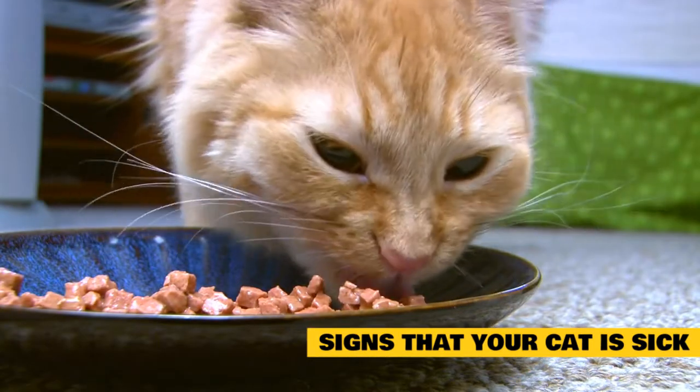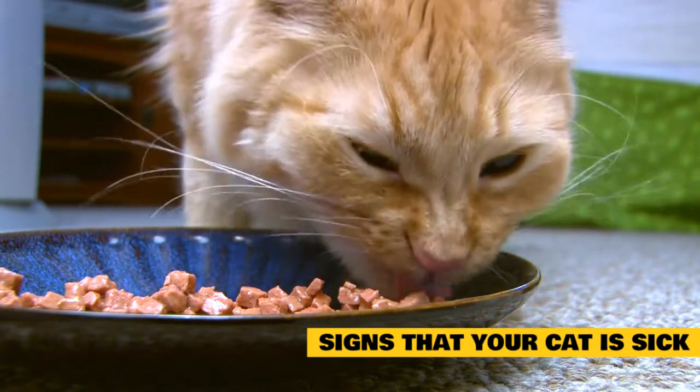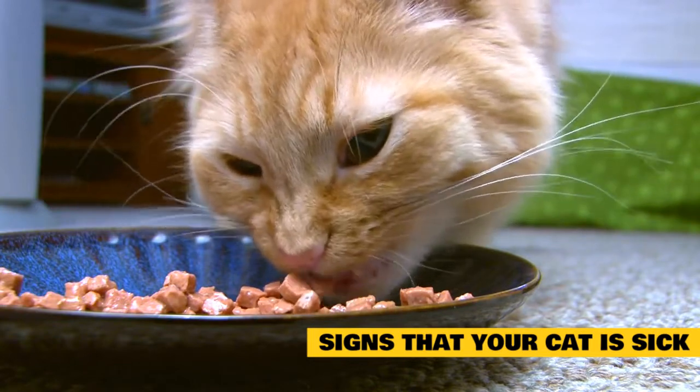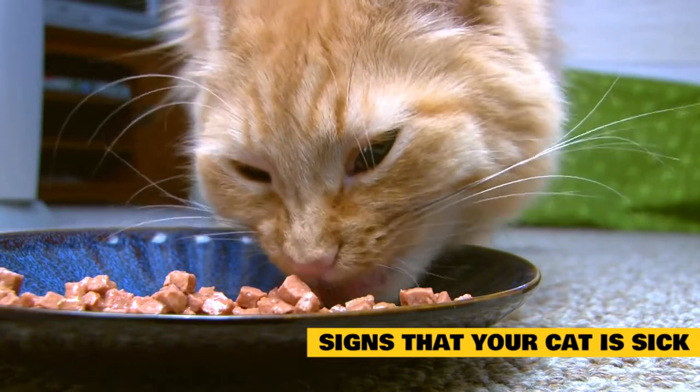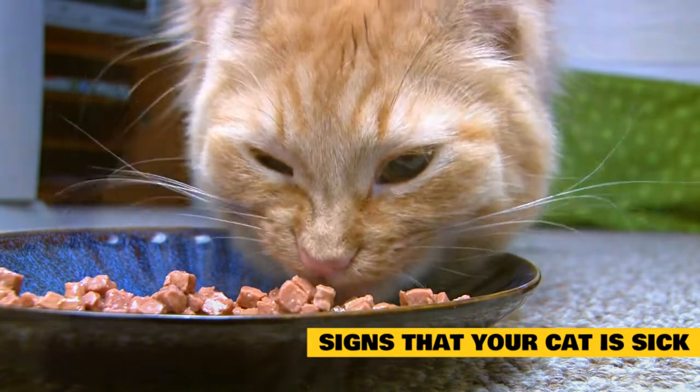Increased appetite may also be a concern, especially if it comes on suddenly in an older cat. Hyperthyroidism may be the explanation, but your vet will need to run tests to be sure. Increased appetite should not be ignored, even in younger cats. If nothing else, it can lead to overeating and obesity.